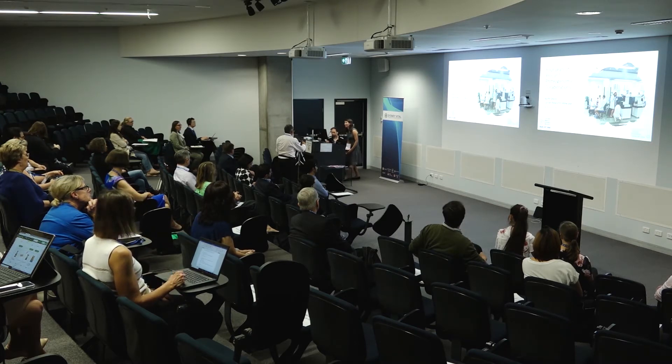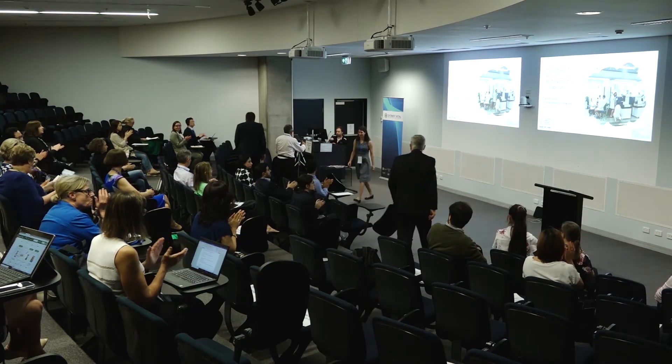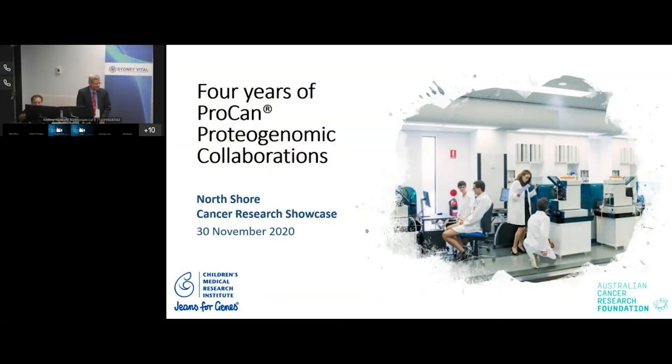Thank you, it's great to be here. I think it's the first time I've presented a seminar with shoes on since about March — it's an unusual experience and a good one. What I've been asked to talk about today is what we've been doing with the ProCan project. This is our cancer proteomics project, which is physically based at Children's Medical Research Institute in Westmead, but involves collaborations with people around Sydney, around Australia, and around the world.